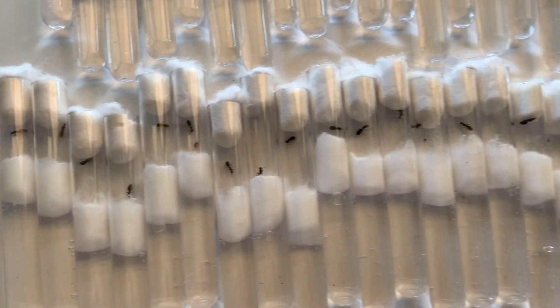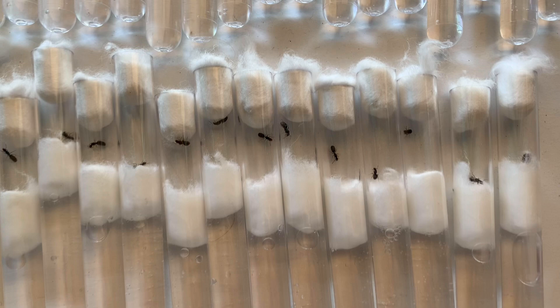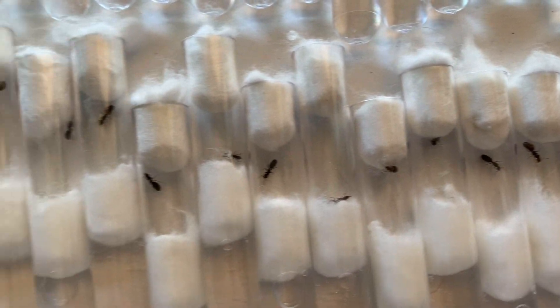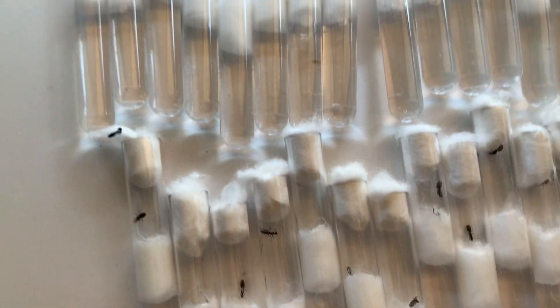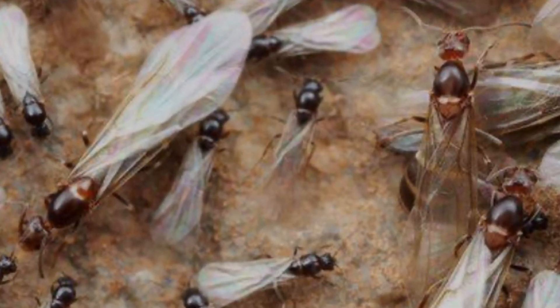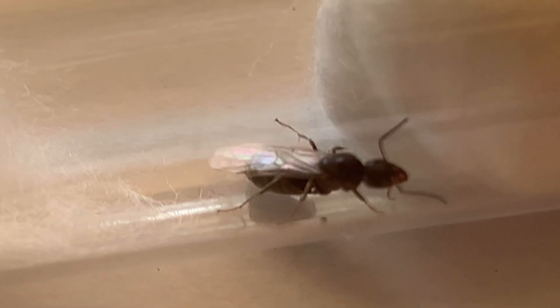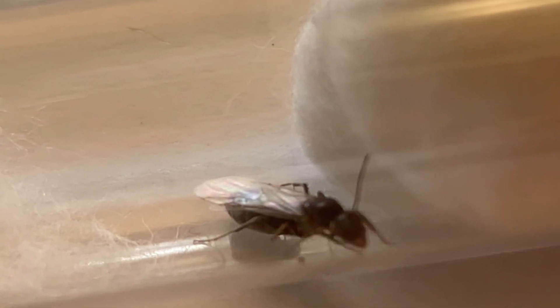Are you unsure about when ants fly in your region, or do you want to know where you have the best chance at finding queen ants? Well you're at the right place because today I'll be covering an ant nuptial flight schedule along with the most successful places and times to look for queen ants. If you find yourself enjoying this video, be sure to subscribe and join the growing ant keeping community.